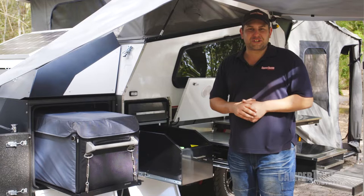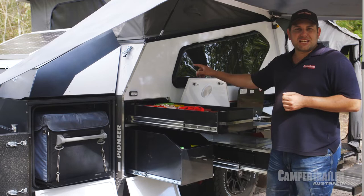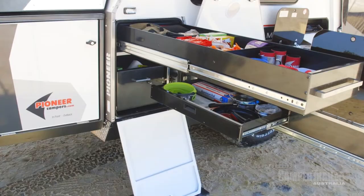Over on this side of the kitchen, you've got a real nice and solid fridge slide. One thing I really do like is the pantry — slides all the way out, and you can still access it from the inside of the camper trailer. Now that's really handy.